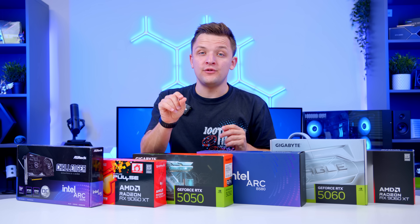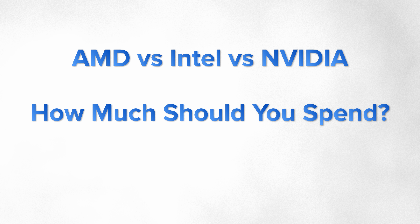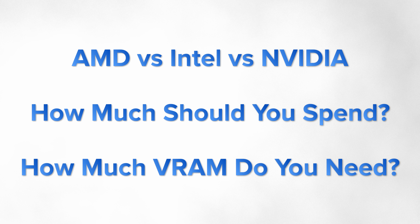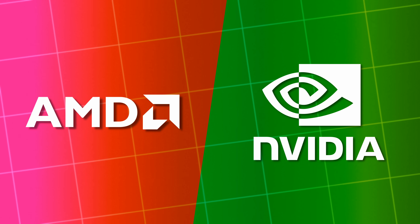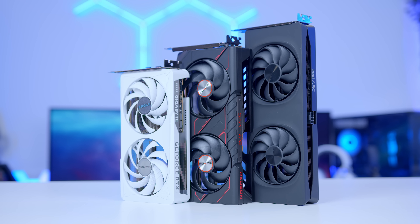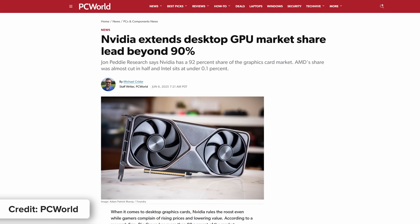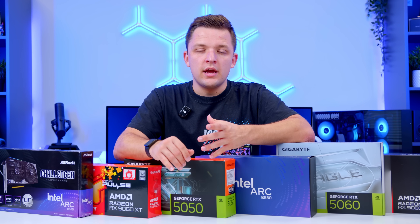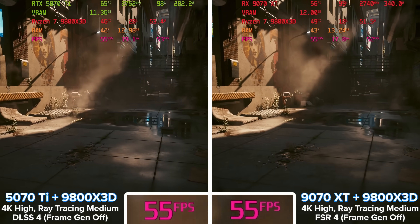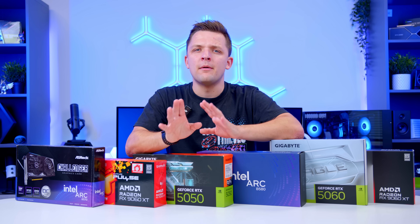I want to start off by addressing a few really important points: whether you should go AMD, Intel or Nvidia; how much you should spend on a GPU in a budget build; and finally, VRAM or video memory. In the budget end of the market you've got AMD, Nvidia or Intel. Intel are a more recent addition to a sector dominated by AMD and Nvidia. Nvidia have typically had the largest market share and remain the most popular option for gamers. They tend to give you the most well-rounded and advanced features — ray tracing, DLSS and frame generation — but they charge a little more and tend to be more stingy with video memory.